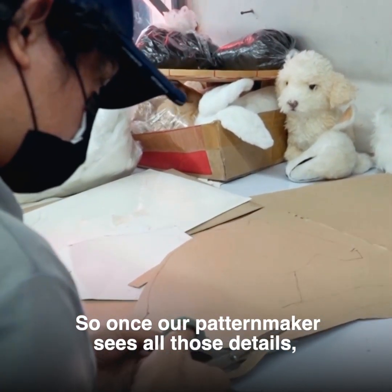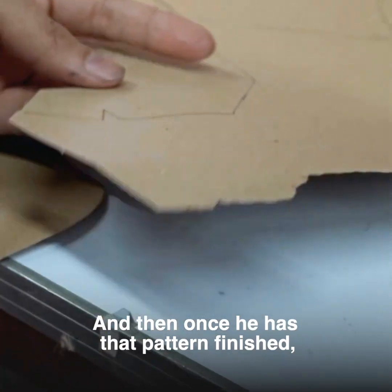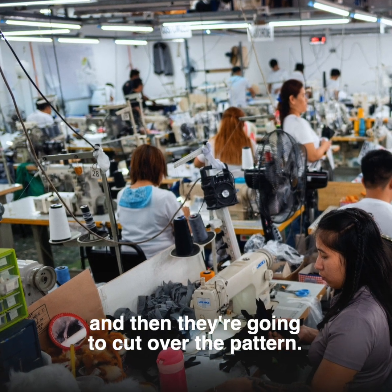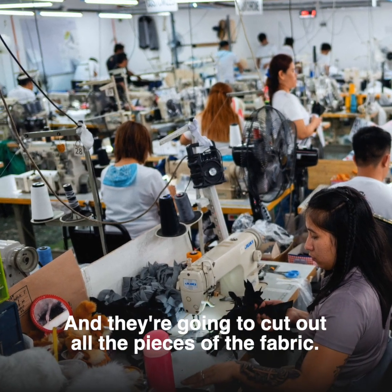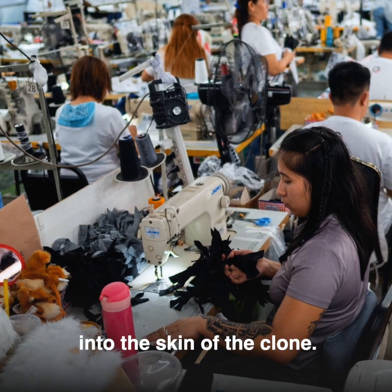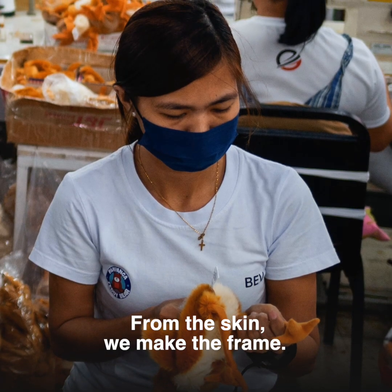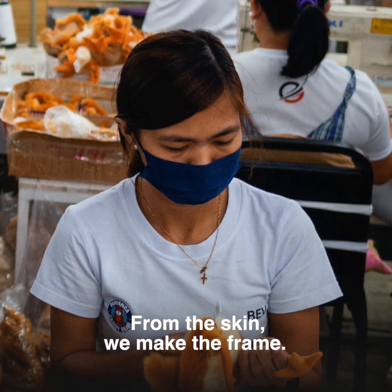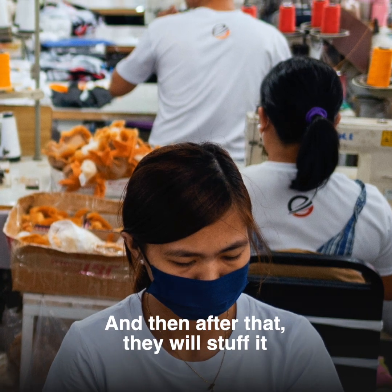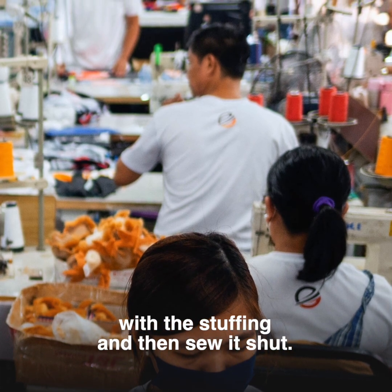Once our pattern maker sees all those details, he's able to make a paper pattern. Once he has that pattern finished, he will put it on top of fabric and cut out all the pieces. Then they sew it into the skin of the clone, and from the skin we make what's called a frame. We put it inside the skin and then stuff it and sew it shut.